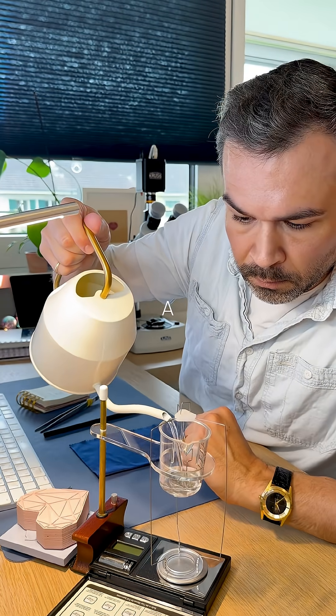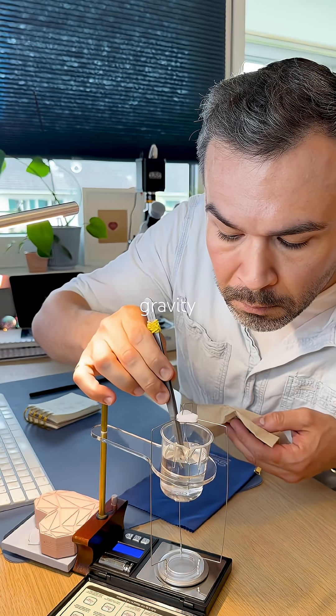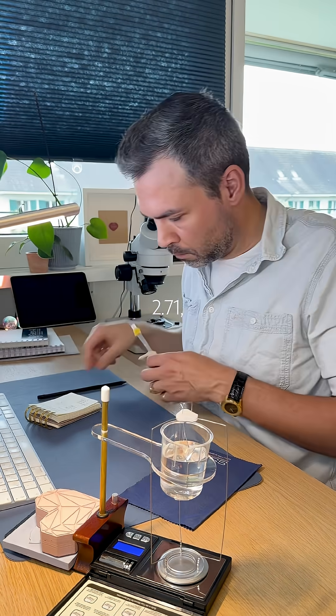A few careful measurements later, specific gravity is 2.71. Perfect.